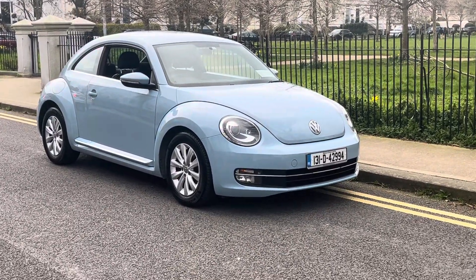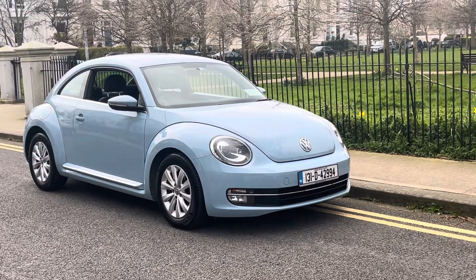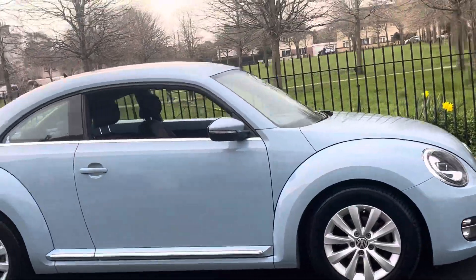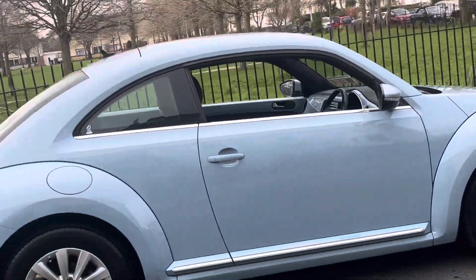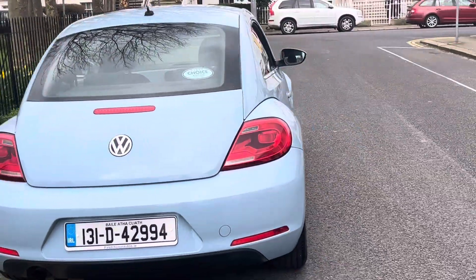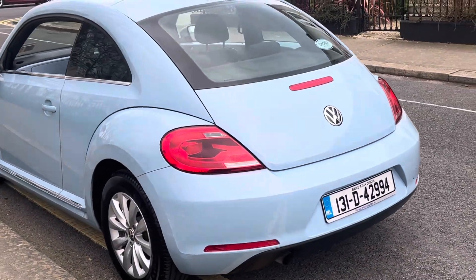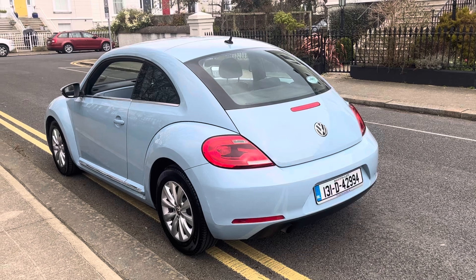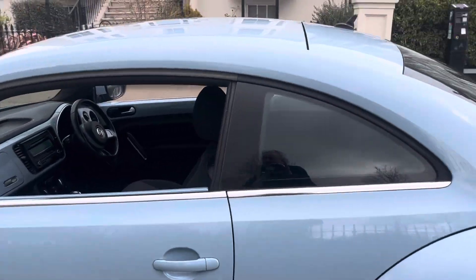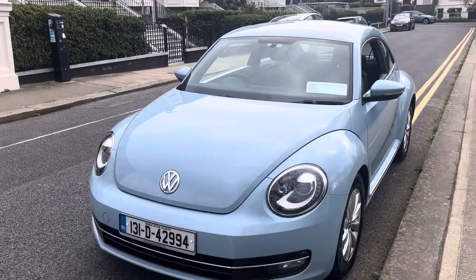Thanks for clicking through. In today's video, look what we have here in baby blue — a 2013 Volkswagen Beetle, 1.2 automatic. Already had an admirer apparently. Baby blue is the color, 60,000 kilometers, and just look at the condition for a 2013 car.